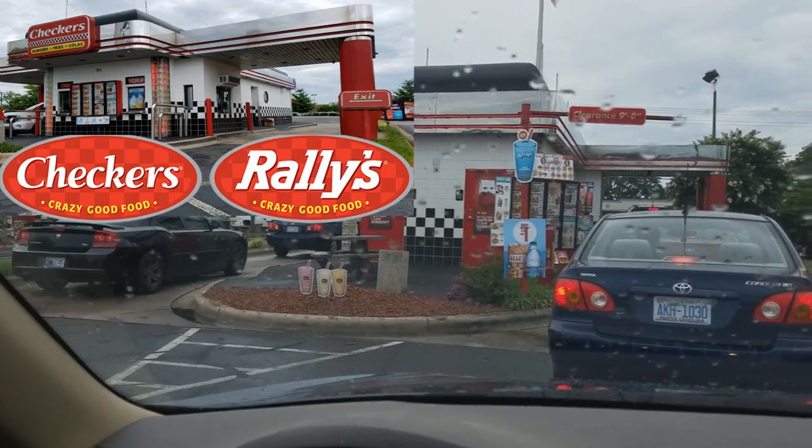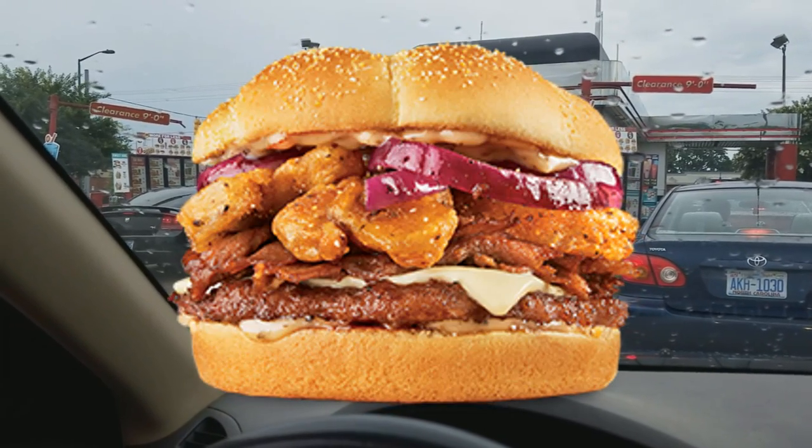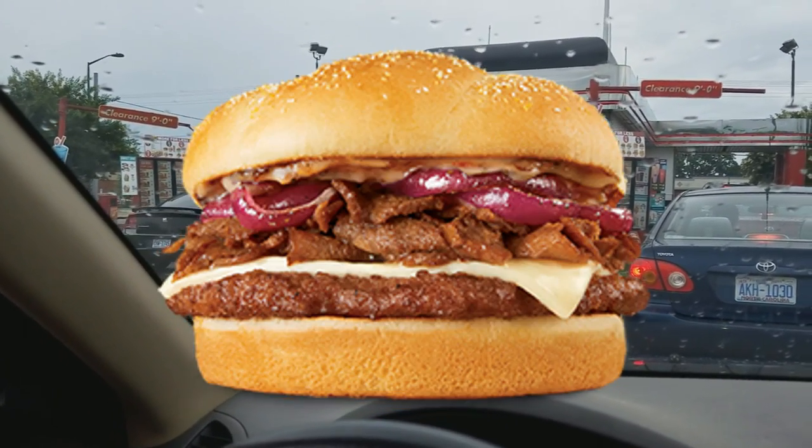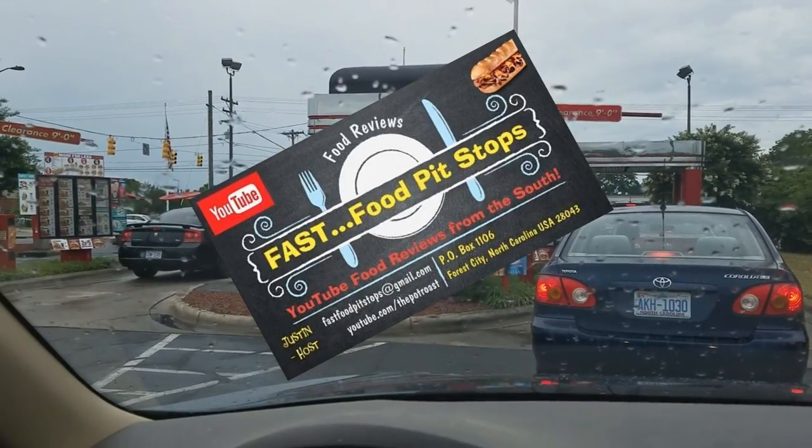We're here, you guys, at Checkers in Hickory, North Carolina, checking out two new offerings: their Crispy Mushroom Steak Burger and also the new Philly Cheese Steak Burger, here on another Fast Food Pit Stops.